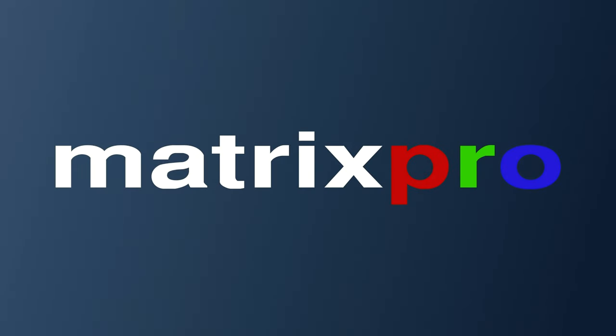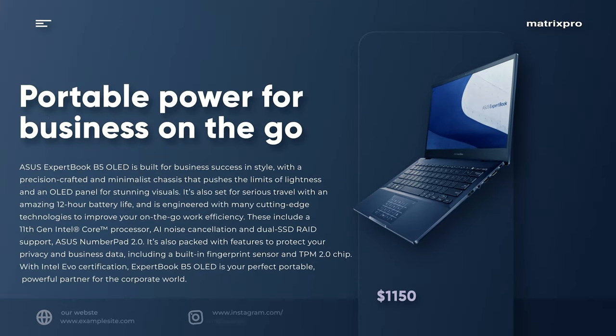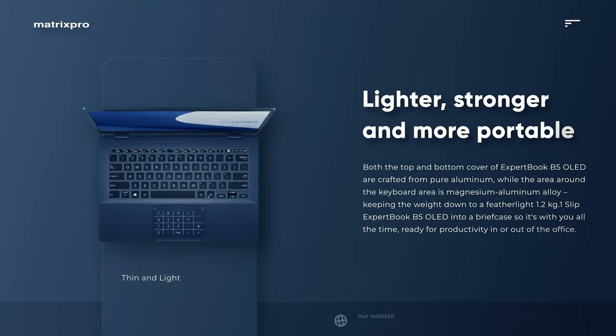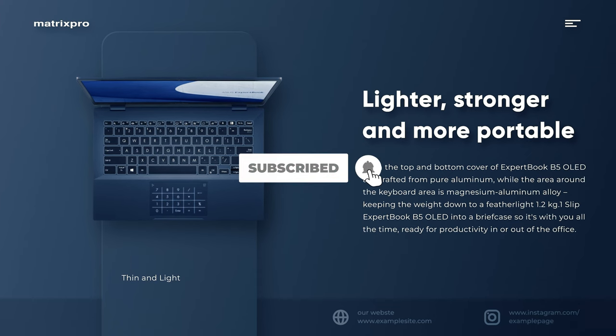Hello and welcome to Matrix Pro Tech channel. Enjoy the video. Asus ExpertBook B5 OLED — portable power for business on the go.